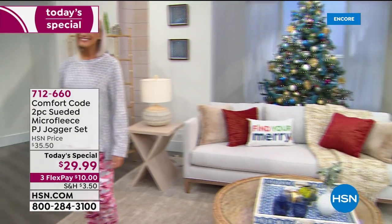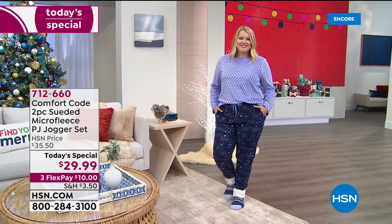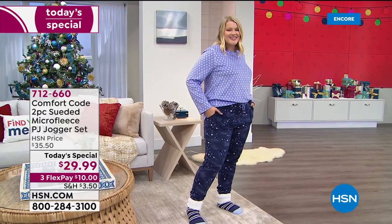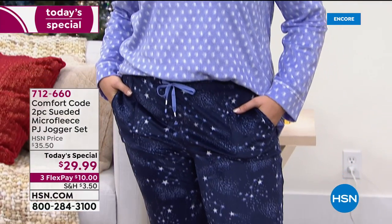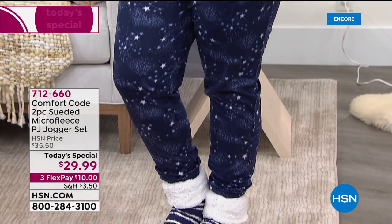Oh my gosh, I cannot say soft loud enough. It is the most incredibly soft suede and micro fleece PJ set you could possibly imagine. Leave it to Cuddle Duds — that's what they're known for and that's what they're doing for us today as we get started on this new day here at HSN.